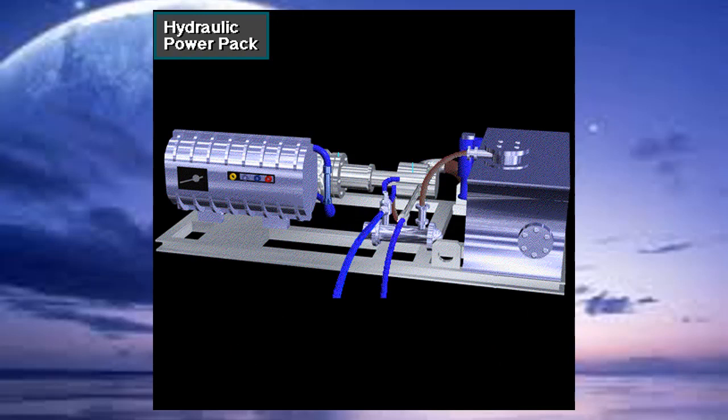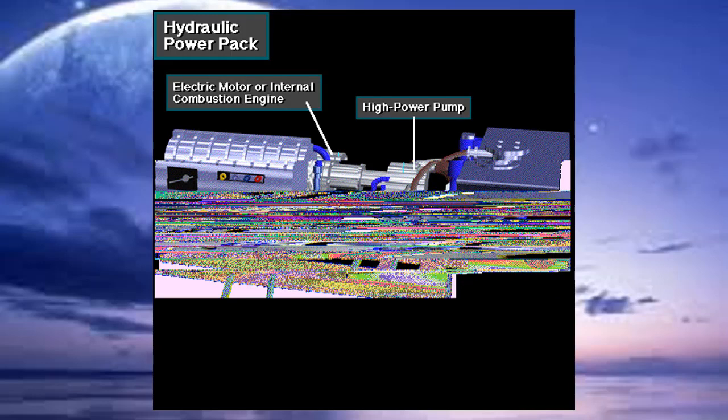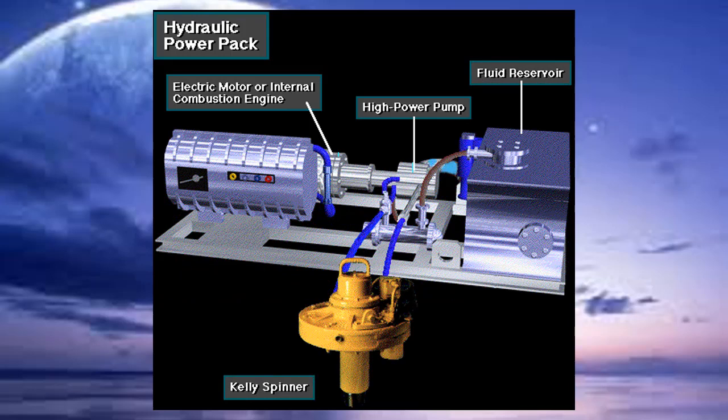Here's a typical hydraulic power pack used on many rigs. It has an electrical motor or an internal combustion engine to power the high-pressure pump. The pump takes hydraulic fluid from the reservoir and sends it out through a high-strength steel-reinforced hose to the devices needing hydraulic power. The fluid returns to the reservoir after passing through the Kelly spinner or other tool. The hydraulic power pack is a closed system — the fluid is used over and over.